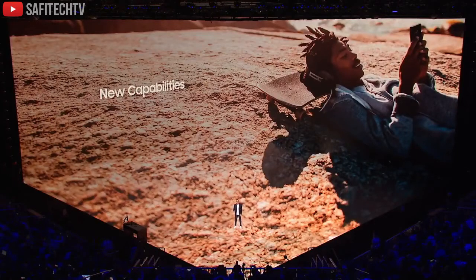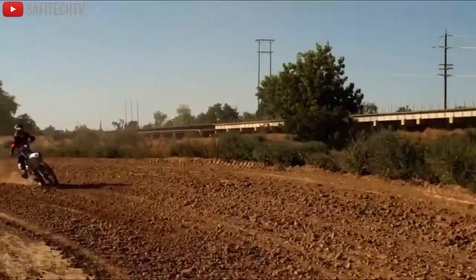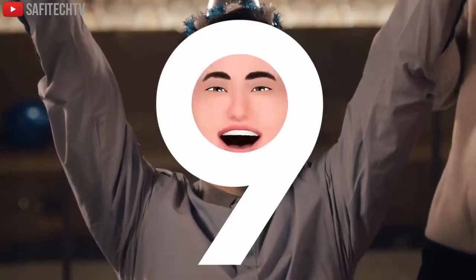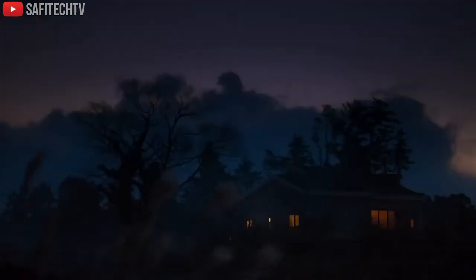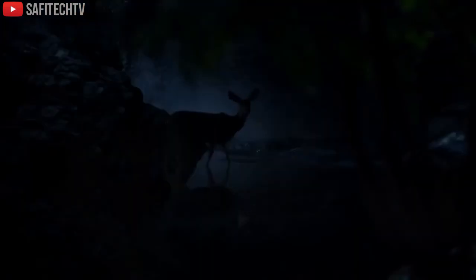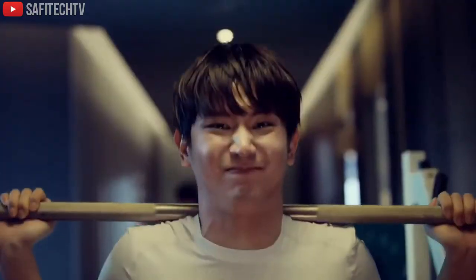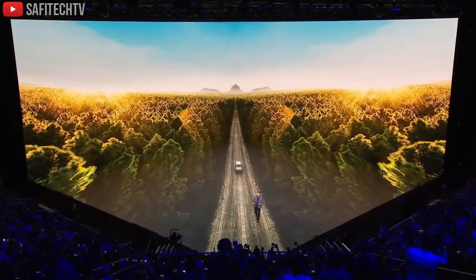Samsung has launched three teaser videos focused on the camera, showing off features like slow-motion photography. At the end of one clip, emojis are shown on a face, suggesting the Galaxy S9 will likely feature something similar to iPhone X's Face ID. The S9 may include facial recognition, allowing you to unlock the phone with your face and use moving emojis — things you couldn't do on the Galaxy S8.